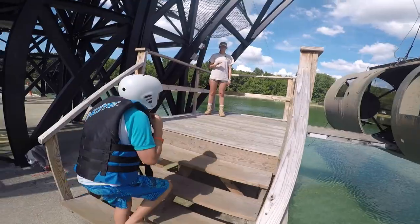Our instructor told us to get our swimsuits on because we're about to go do some water activities. These are our first things in Aviation Challenge. Welcome aboard the Dunker Simulator.